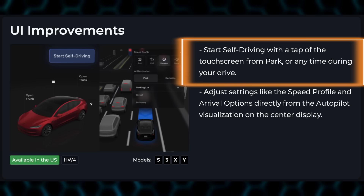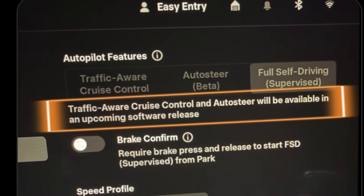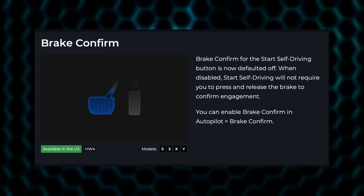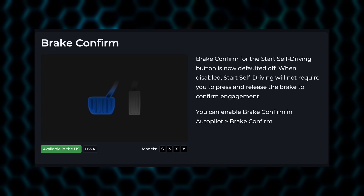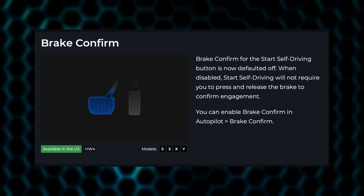You can start self-driving with a tap of the touch screen from park or anytime during your drive, and you can adjust settings like the speed profile and arrival options directly from the autopilot visualization on the center display. It also looks like TACC and auto steer — also known as autopilot — are all one platform with version 14; full self-driving is the feature available and these others will be added later. Brake confirm for the self-driving button is now defaulted off — when disabled, starting self-driving will not require you to press and release the brake to confirm engagement, though you can re-enable brake confirm in the autopilot menu.